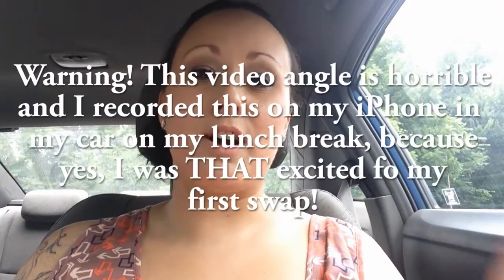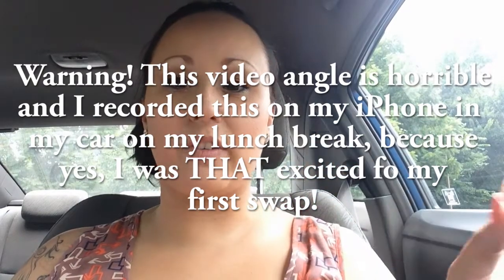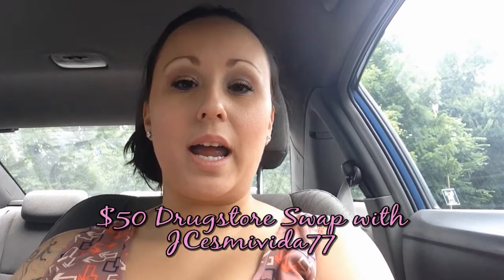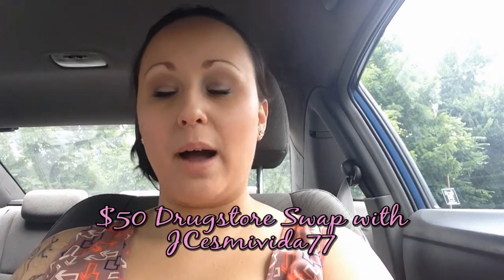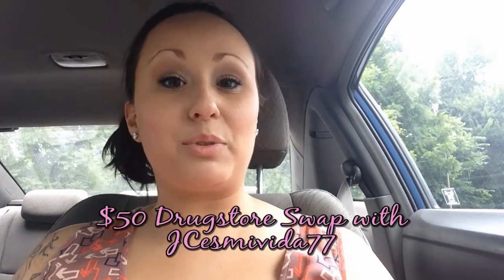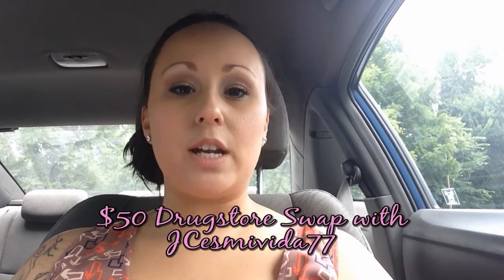Hi everyone! We are in my car right now because I was that excited I couldn't wait. I had a work function and some other things to do to open up my package. I did a swap with my friend Evianna, who I've met here through YouTube. We did a $50 drugstore swap with one high-end item. She received my package already, did the video, and I didn't want to be the late person.